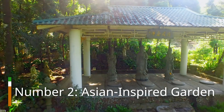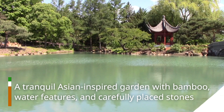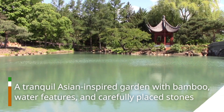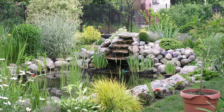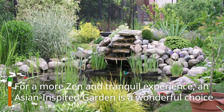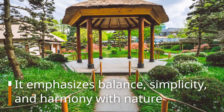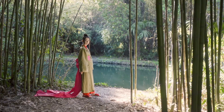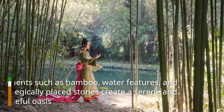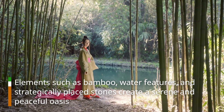Number 2: Asian Inspired Garden. A tranquil Asian-inspired garden with bamboo, water features, and carefully placed stones. For a more zen and tranquil experience, an Asian-inspired garden is a wonderful choice. It emphasizes balance, simplicity, and harmony with nature. Elements such as bamboo, water features, and strategically placed stones create a serene and peaceful oasis.